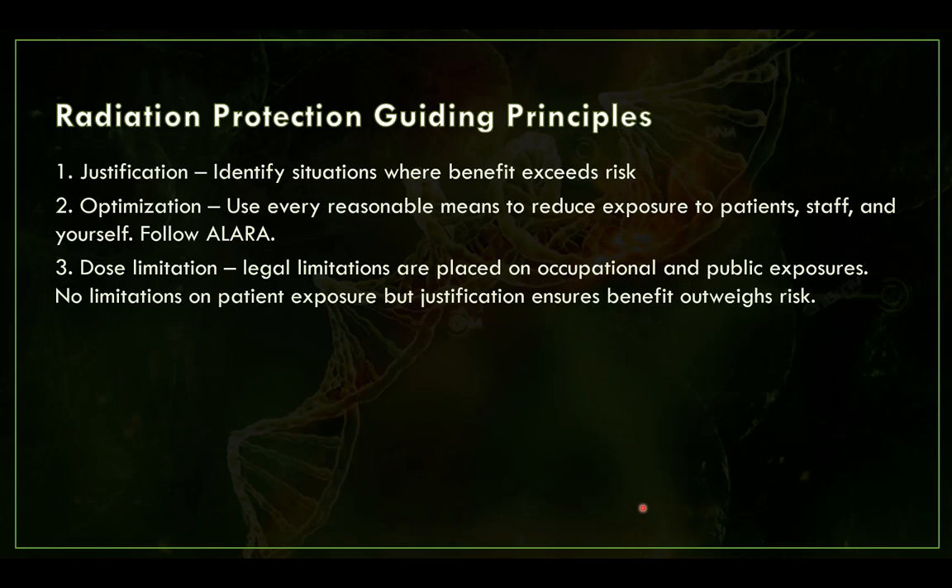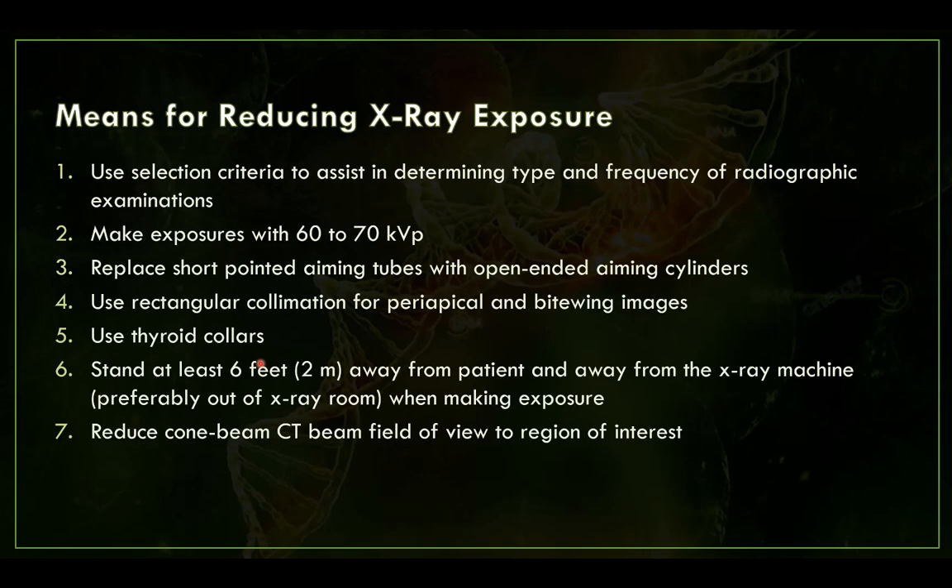Radiation protection follows guiding principles: everything must be justified, meaning the benefit always has to exceed the risk. Optimization means using every means possible to reduce exposure to staff, patients, and yourself. ALARA — as low as reasonably achievable — means using the lowest dose possible to obtain the diagnostic information required. Legal limitations exist for occupational and public exposures, but there are no legal limits on patient exposure; the justification must ensure the benefit outweighs the risk.